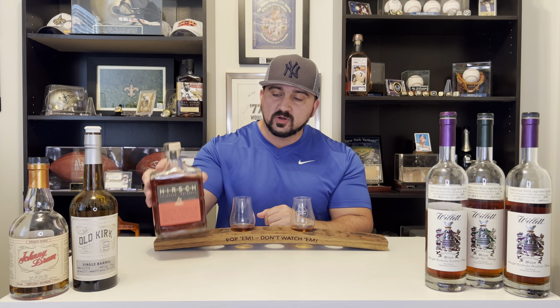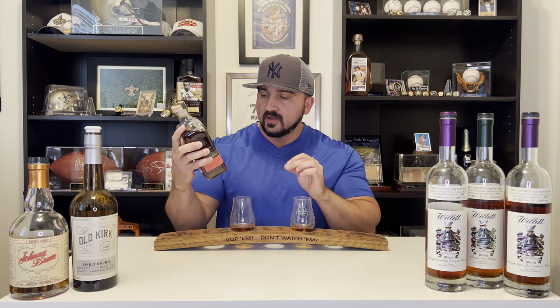You're asking yourself, well what's so special about that? This is WillIt distilled bourbon. And I know people are going to say, how do you know that? Guys, they're not even hiding it anymore. On the back of the bottle, they put the mash bill right there: 72% corn, 13% rye, 15% malted barley. And if you know anything about bourbon, you know there is only one distillery that uses that mash bill in Bardstown, Kentucky. That is WillIt.